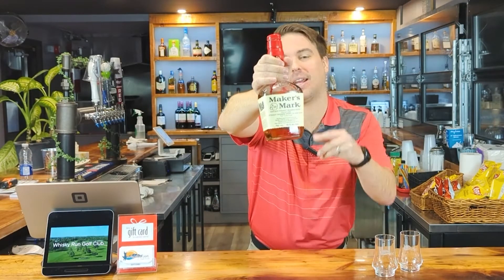Whiskey review time! This time we've got the Maker's Mark Kentucky Straight Bourbon Whiskey. 750 mils, 45% alcohol, and it costs $42.95.